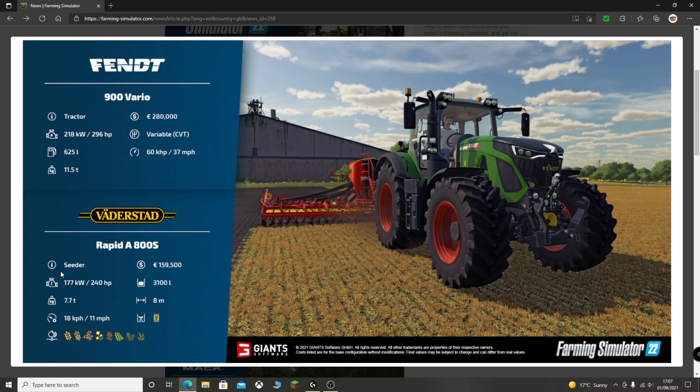On to the Rapid A — category of seeders. It requires 240 horsepower to work, which is actually higher than the previous model. I'd assume this is the newer model. The old one was 6 metres; this one is 8 metres, so that will be why the horsepower has increased. We've got a weight of 7.7 tons, a top working speed of 11 miles an hour, and it costs 159,500 to buy. It does seem quite a lot for a seeder, but we'll see.